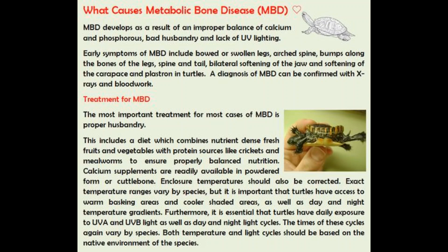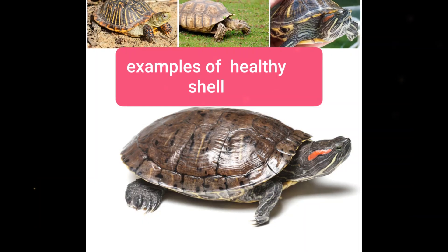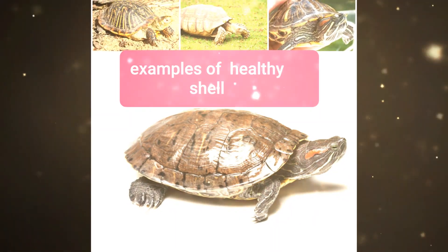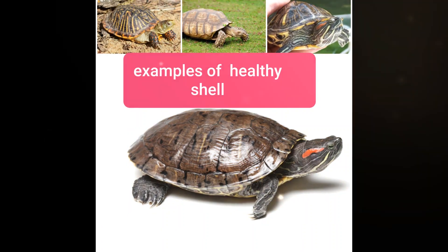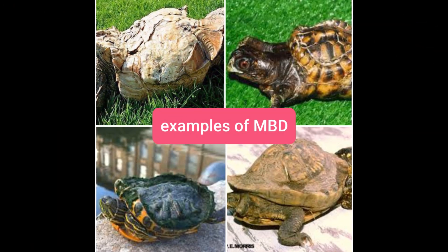This condition can lead to other issues like bone fractures, severe weakness, or death if left untreated. Turtles who have suffered from MBD often sport deformed shells as a distinctive characteristic. Here are pictures of turtles with healthy shells versus turtles who have suffered from MBD — you can clearly see the difference between the two.